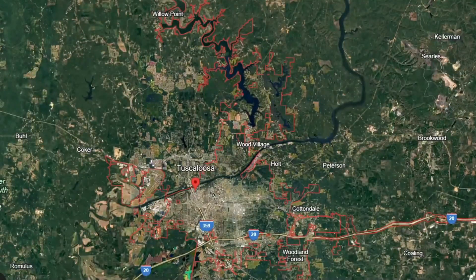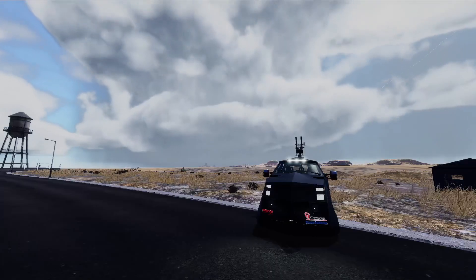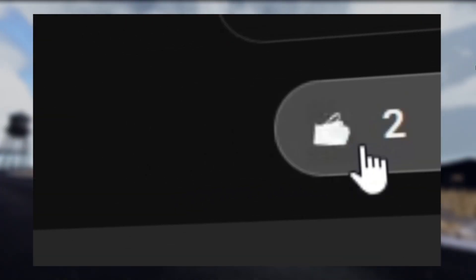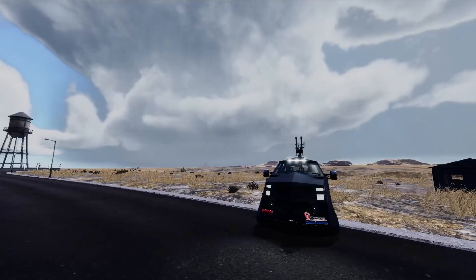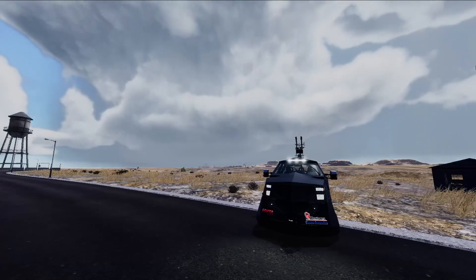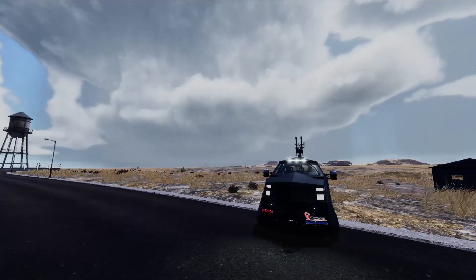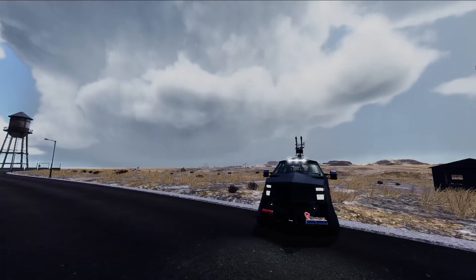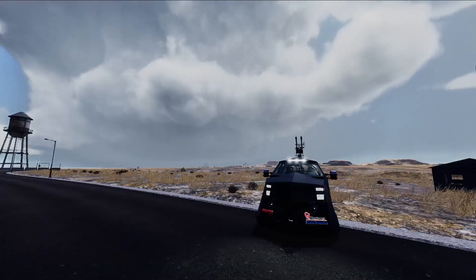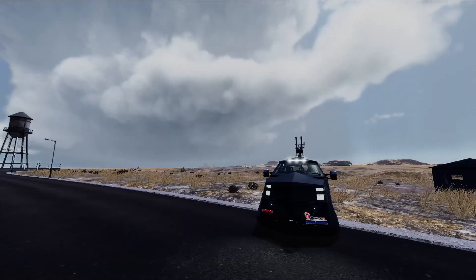This tornado is sadly overshadowed by the Tuscaloosa tornado that simultaneously happened just 20 miles south of it. Before we begin, please subscribe and like, because videos like this take a huge amount of effort in researching and editing. If you have any criticism, keep in mind this is my first video styled like this, and quality will definitely improve.